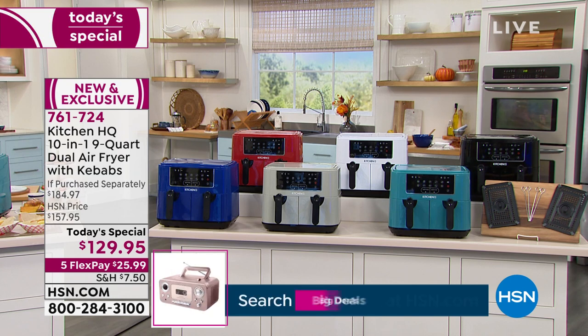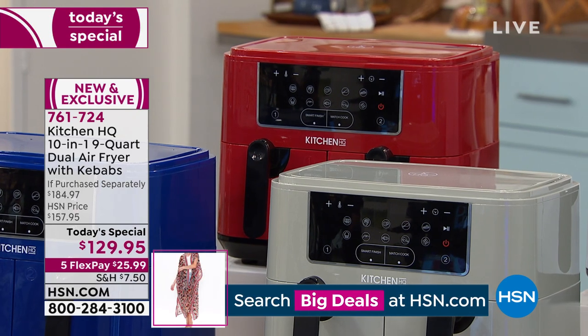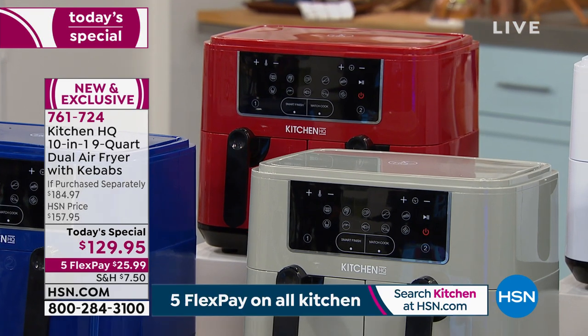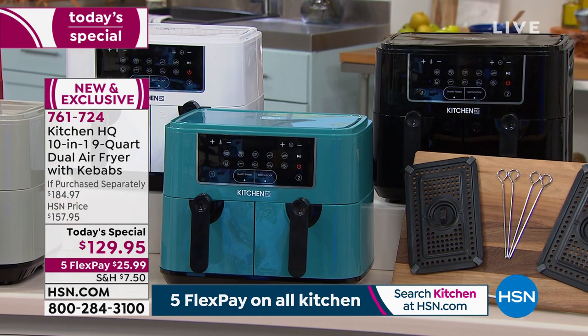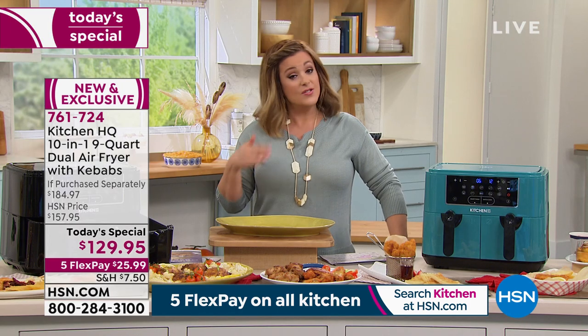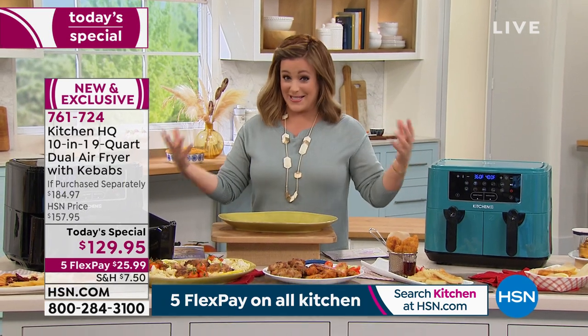Red is always the number one color — choose it quickly, it's always first to go. We've also got white, black, teal, silver, and dark blue. The teal and black are available for immediate shipment — you'll receive those in our usual seven to ten days. Other colors will arrive by the 27th. But whether it's for holiday parties or Thanksgiving, you'll love the capacity, speed, and all those functions.